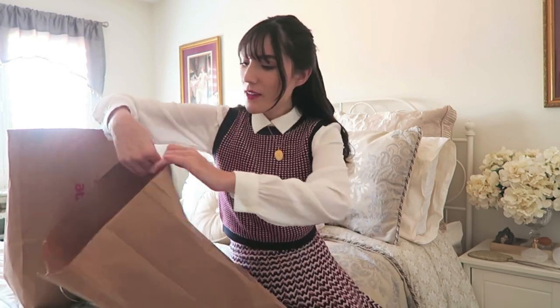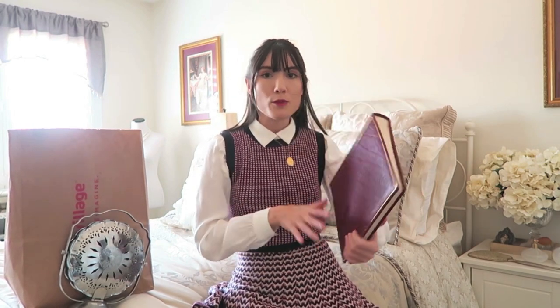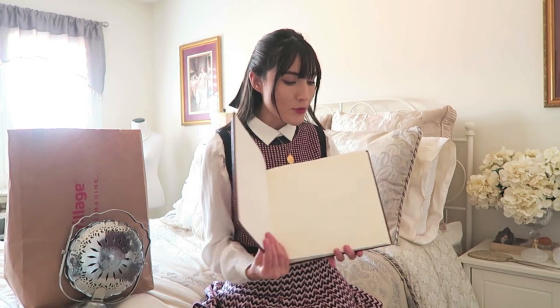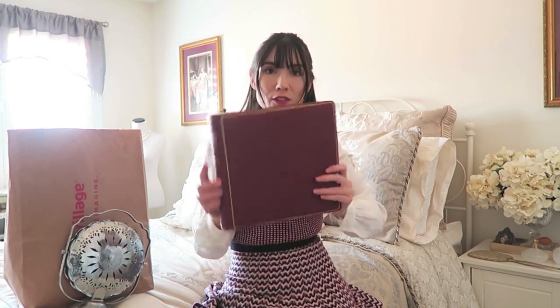I rarely wear any bodycon skirts or dresses just because I don't think they're very flattering for my body shape, and I'm really insecure about my hip dips. This shapewear is supposed to help with that. I actually haven't even tried it on yet so I don't know if it's going to help or fit properly, but it was only $5.99 so I figured I'd try it out — I've never seen one of these before and they're actually really hard to find. I also got a vintage photo album for $4.99. On the inside it has the little pages with the really sheer paper that goes in between — I thought it would be really nice to press flowers and create like a book of flowers.